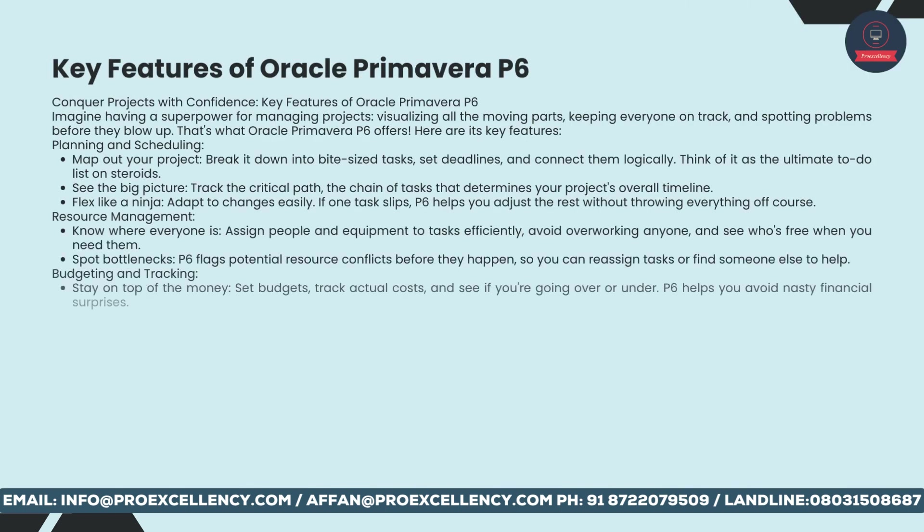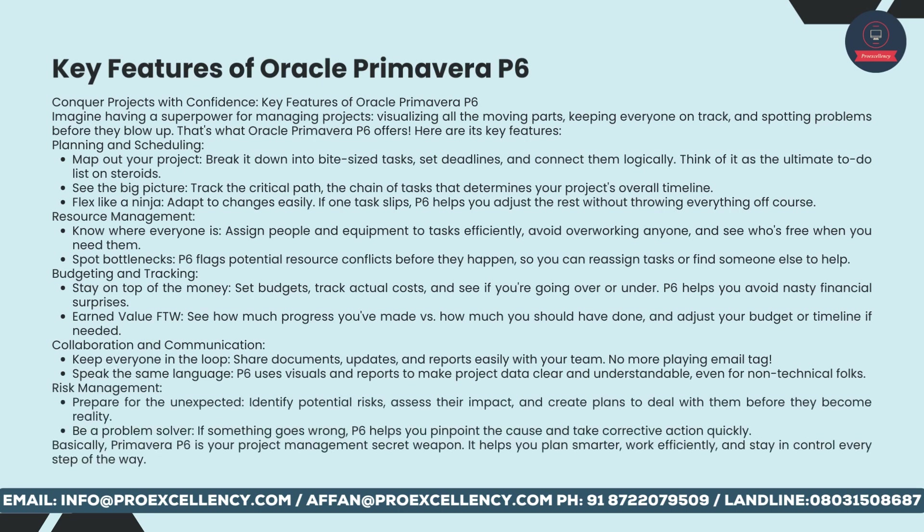Key features of Oracle Primavera P6 — conquer projects with confidence. Imagine having a superpower for managing projects: visualizing all the moving parts, keeping everyone on track, and spotting problems before they blow up. Planning and scheduling: map out your project, break it down into bite-sized tasks, set deadlines, and connect them logically. Think of it as the ultimate to-do list on steroids. See the big picture, track the critical path — the chain of tasks that determines your project's overall timeline. Flex like a ninja: if one task slips, P6 helps you adjust the rest without throwing everything off course.